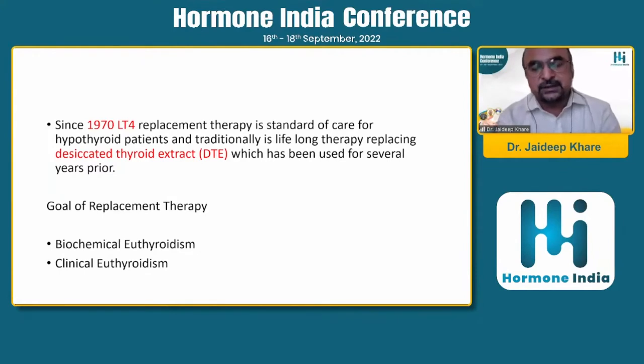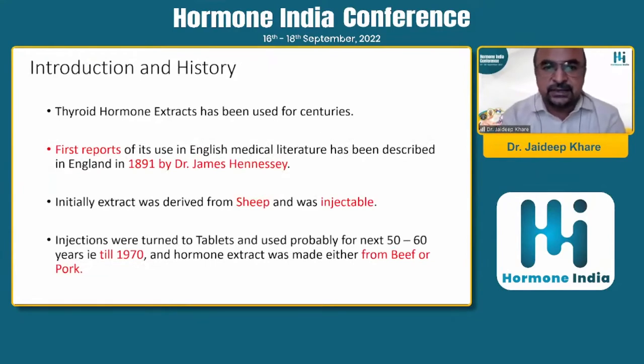The first report of use of desiccated thyroid in the literature dates back to 1891 by Dr. James. Initially it was derived from sheep in injectable form, similar to insulin. It was then turned into tablet form for the next 50 to 60 years until 1970, made from beef and pork thyroid extract. After 1970, molecular genetic engineering allowed us to produce levothyroxine tablets.